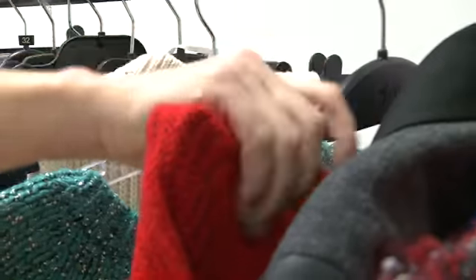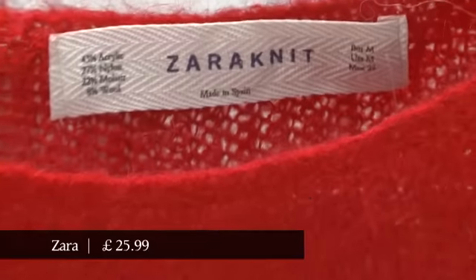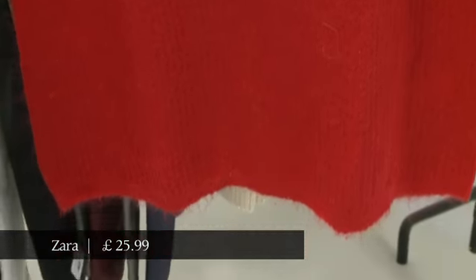And lastly, this one from Zara — which is possibly your go-to high street store for knitwear this season. Zara has so many beautiful jumpers, but there's just one to look at today.